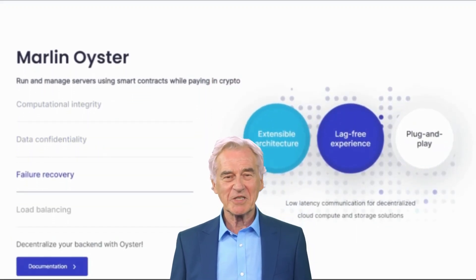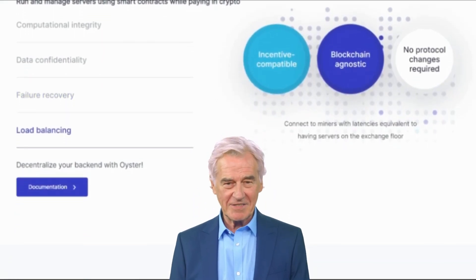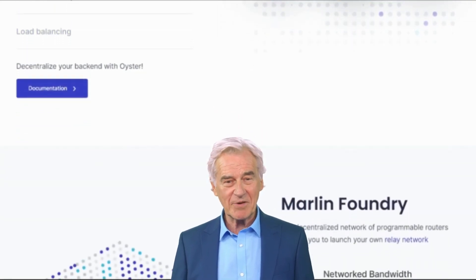Here are some of the benefits of using the Marlin blockchain. Scalability: Marlin is designed to be scalable — it can handle a large number of transactions per second without sacrificing security or decentralization.